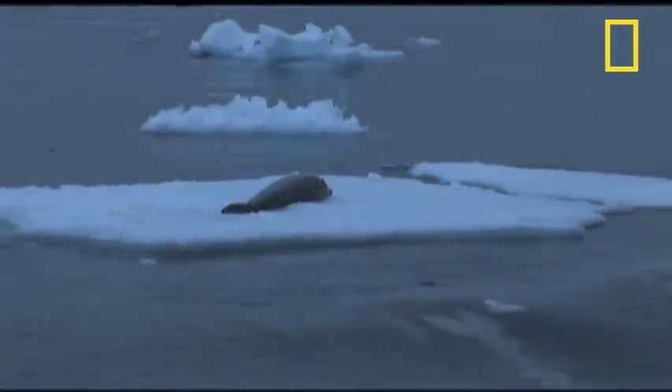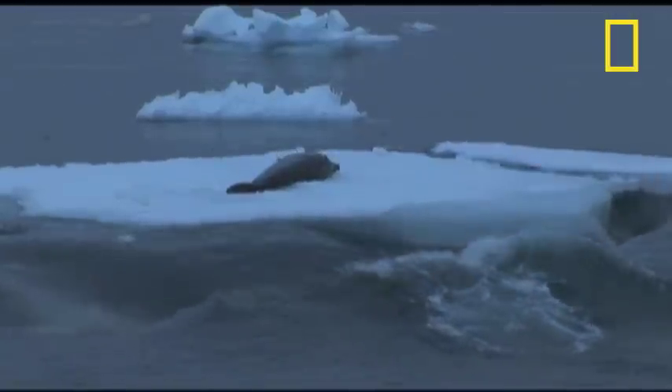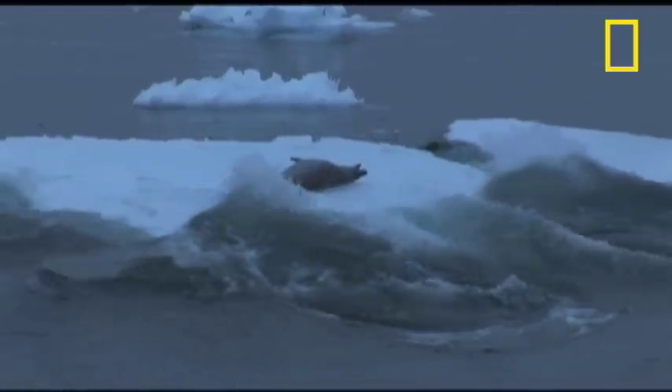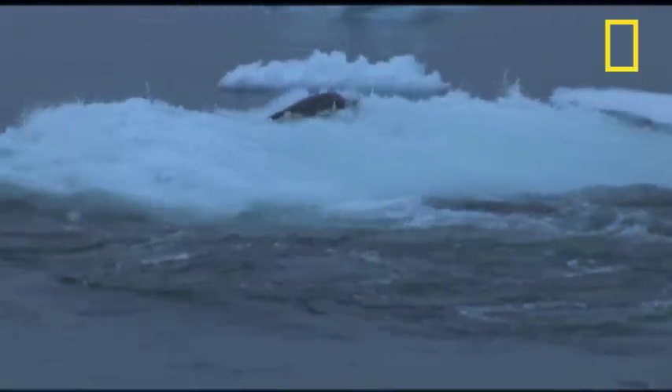This group that we're watching right now have actually perfected a technique where they're creating a wave, and that wave helps to wash the iceberg apart and also to allow the seal to get washed off the ice.